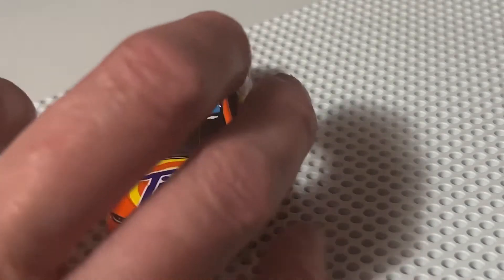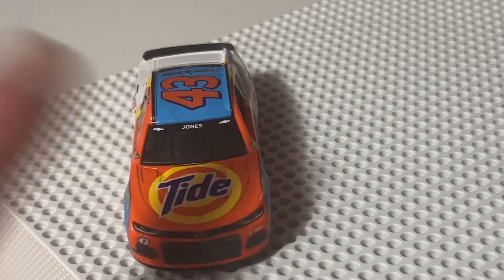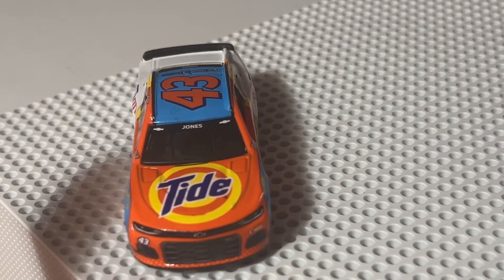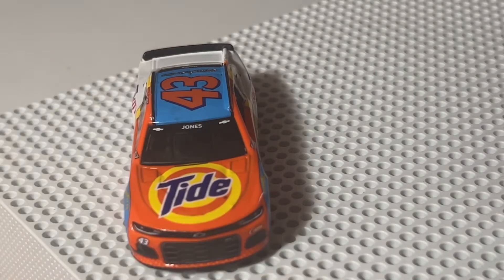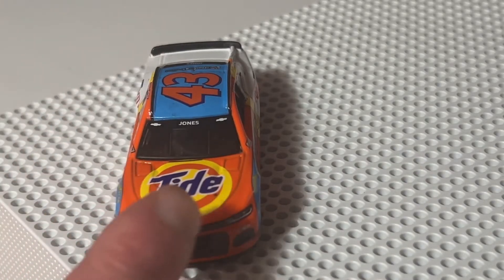So let's get into the video. This paint scheme was probably one of my favorite paint schemes that he ran. I was so glad they produced this one — it made the cut and everything. He ran this at Bristol, and I forget if he ran it at one other place, but it was an awesome car and I love this paint scheme.